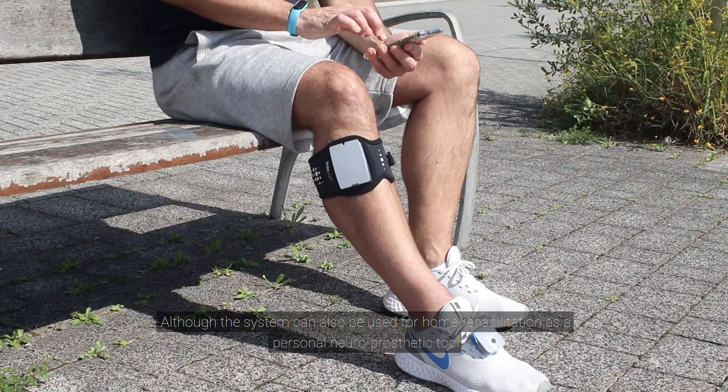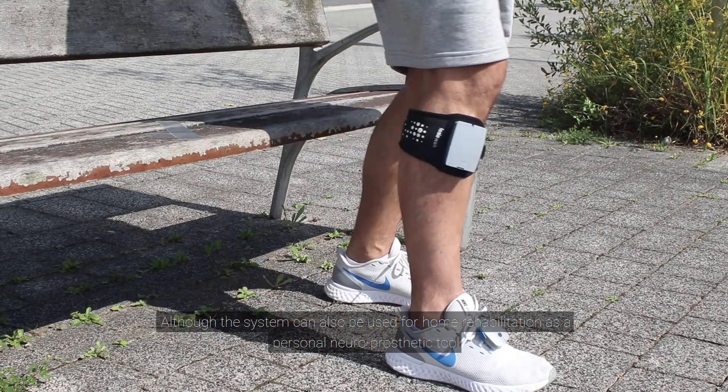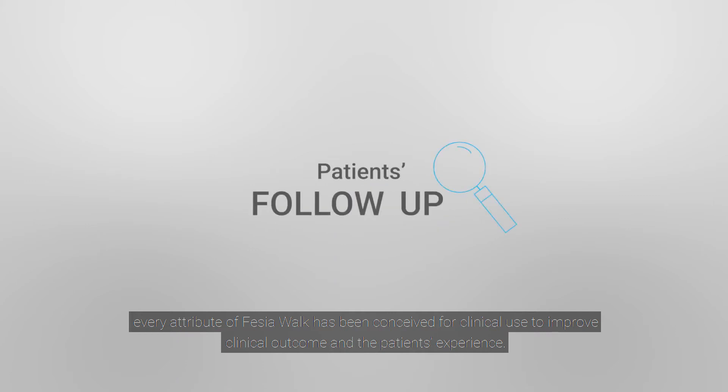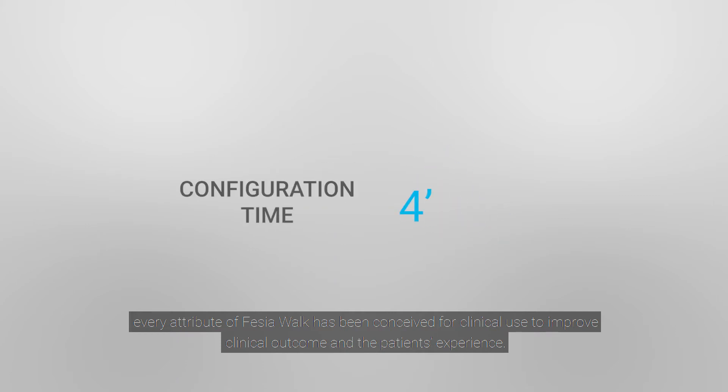Although the system can be used for home rehabilitation as a personal neuro-prosthetic tool, every attribute of Fessier Walk has been conceived for clinical use to improve clinical outcome and the patient's experience.